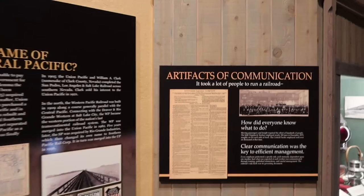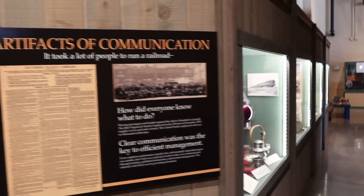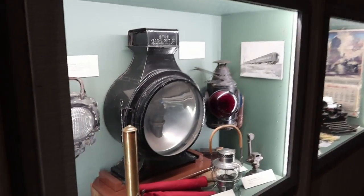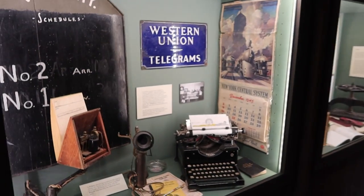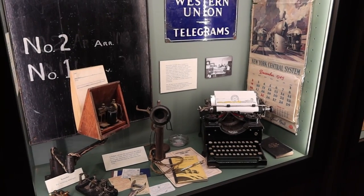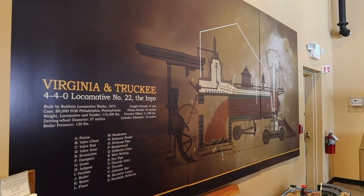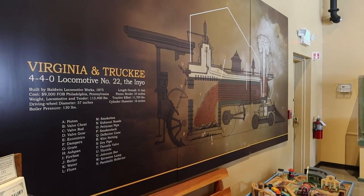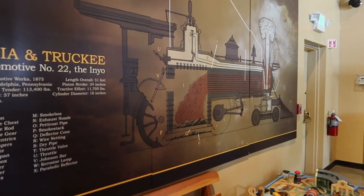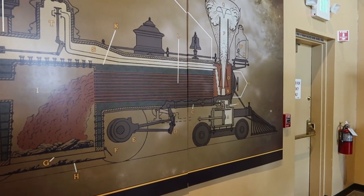Another exhibit here is artifacts of communication, because it took a lot of people to run a railroad. Looking at the technology back in the day: signal flags, whistles, lights, bells, the telegraph, the telephone later on, and then the typewriter. Another exhibit shows how a steam engine works, using a cutout of engine number 22, the Inyo — also known as the number 8 Wanderer from Wild Wild West — showing how water is heated into steam to drive a piston that drives the wheels and puts the train down the rail.